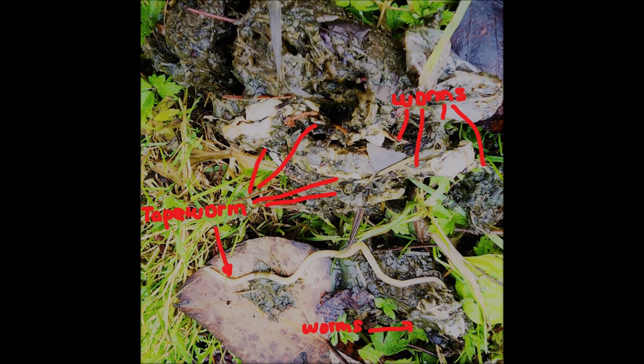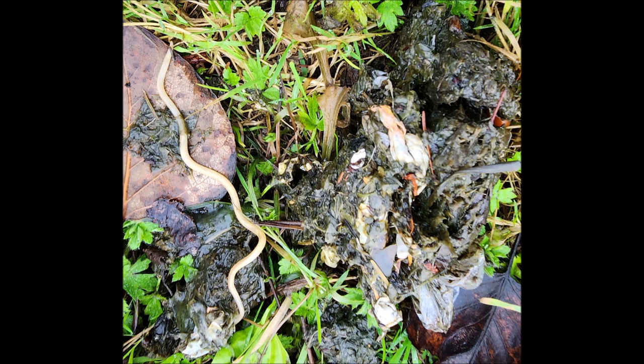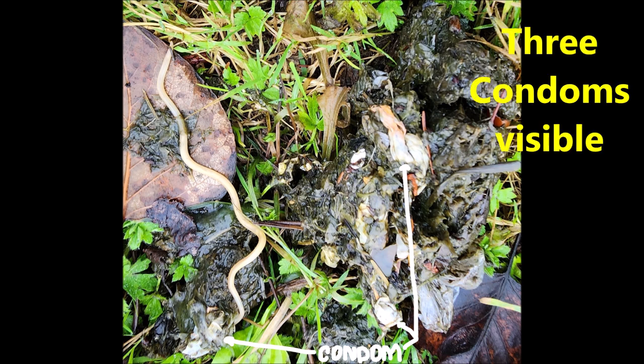There are arrows pointing to many of the tapeworms, and where it says 'worms,' those are also tapeworms for the most part, though there may be other worms as well. I did not examine this one microscopically, as it was obviously full of worms. Again, there's the large tapeworm and many smaller ones.